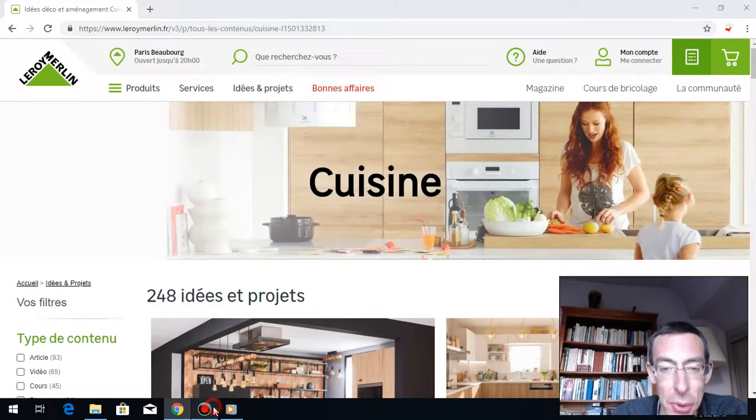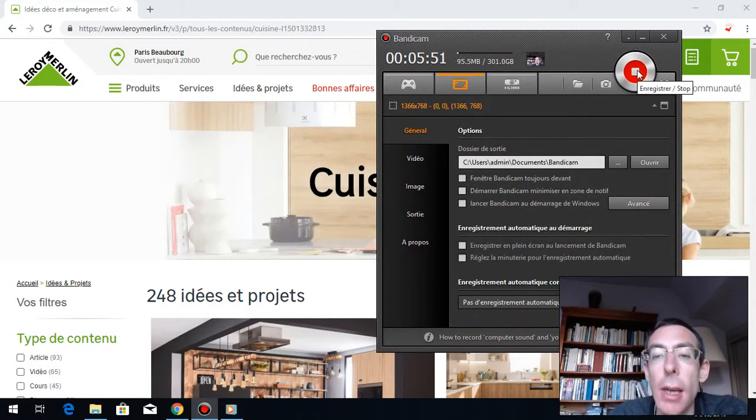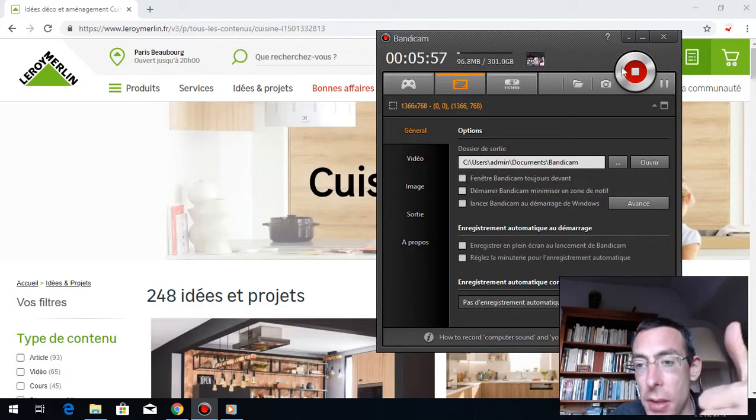Bon, take care everyone. À bientôt, les amis. Don't forget to give me a thumbs up. And if you like the videos, you can also donate on Patreon — it helps me if you want more content. À bientôt, les amis.